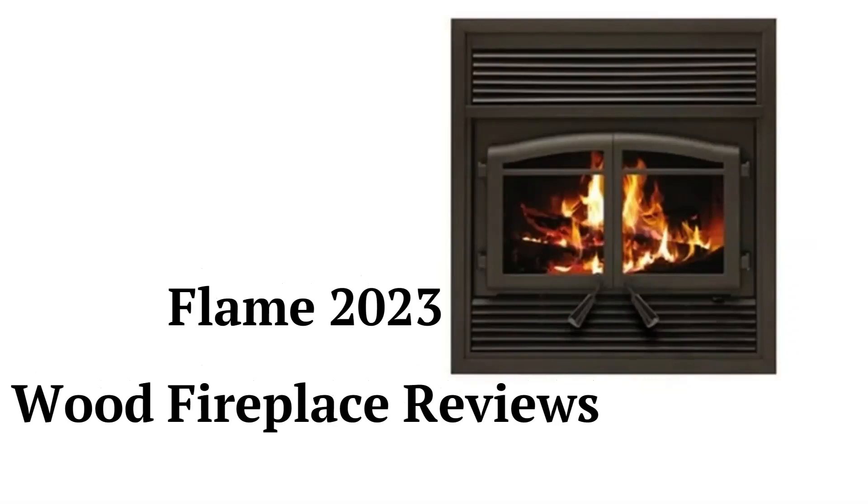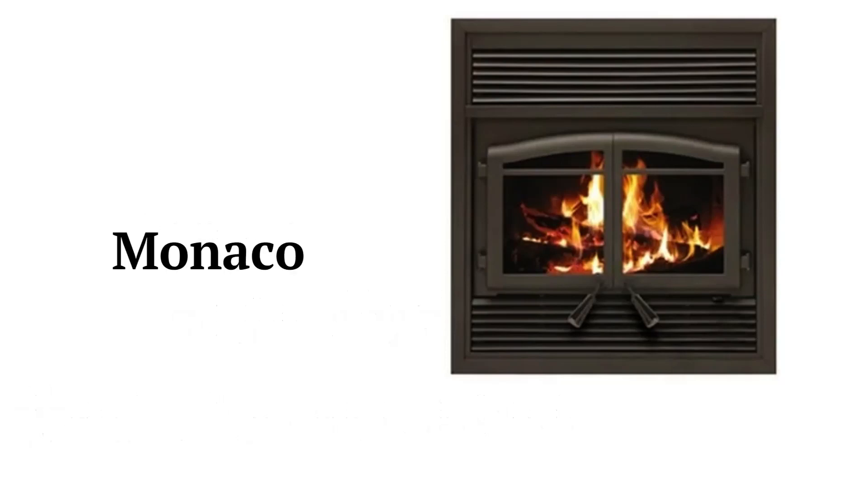This brand is made in Canada by Stove Builder International and the fireplaces are sold through dealers in North America. The Monaco model has a 75,000 BTU heat output with a 77% burn efficiency, while the Monaco XL model has a 95,000 BTU capacity with a 69.7% efficiency.